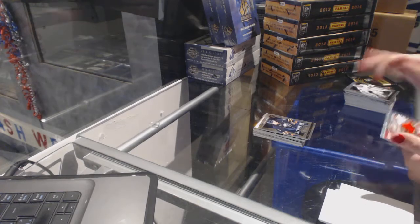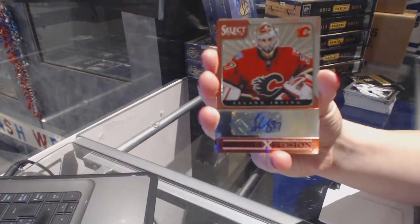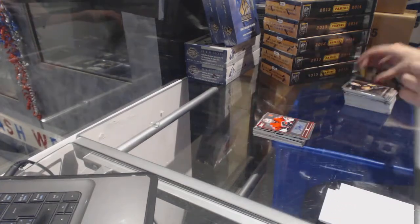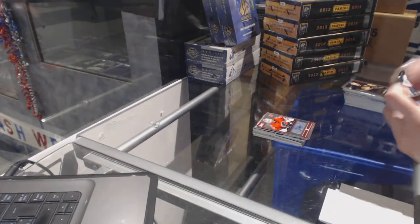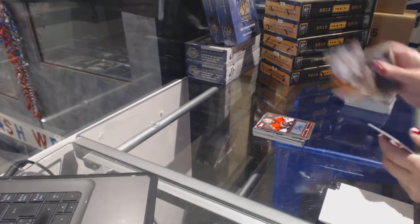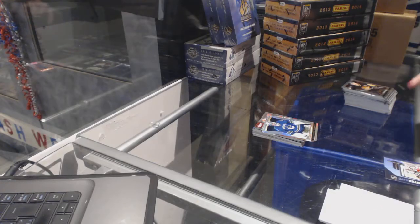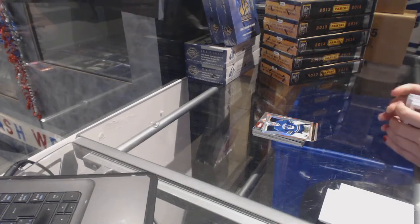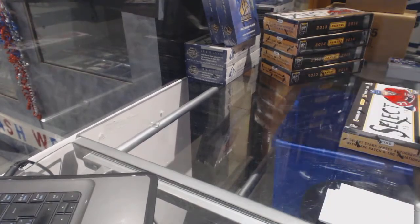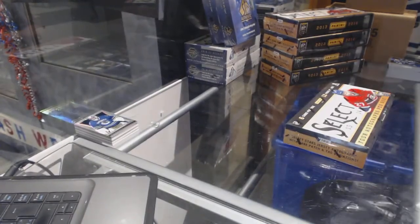We've got a youth explosion auto for the Calgary Flames — Leland Irving. Jean-Gabriel Pajot fire on ice for the Ottawa Senators and a Roberto Luongo rainbow for the Vancouver Canucks. I love these cards, but they are blinding me when the light bounces off of them.